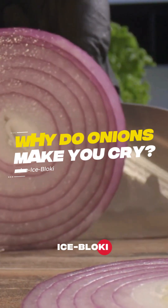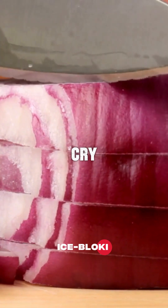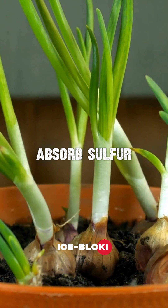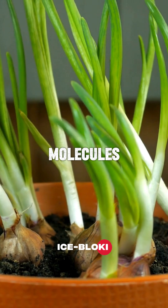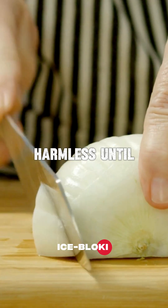Have you ever wondered why chopping onions makes us cry? It all starts underground. Onions absorb sulfur from the soil as they grow. This sulfur becomes part of special molecules inside the onion, which are harmless until you cut into it.